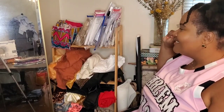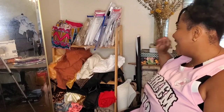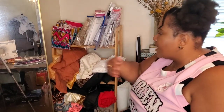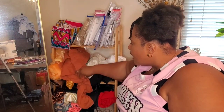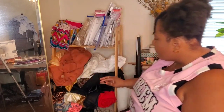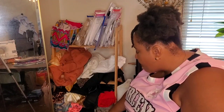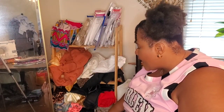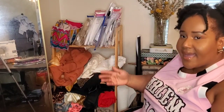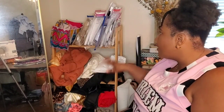I have fabric from clients, fabric that I thrifted, and fabric I've purchased at a fabric store. Further down I have scrap fabric — fabric from previous projects that's not technically scraps because they're big enough to make something else with, like another top, a head wrap, or a bag. So I have it all here.